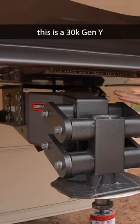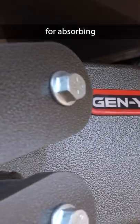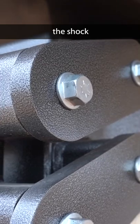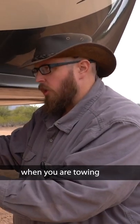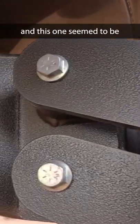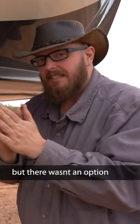This is our new pin box. This is a 30k Gen Y — it has an entire structure here for absorbing the shock of bouncing and chucking that you normally feel when towing such a large fifth wheel. We went to each trailer, looked at some of the options, and this one just seemed to be the beefiest one they had. With that 30k rating, we're obviously never going to hit that, but there wasn't an option in the middle.